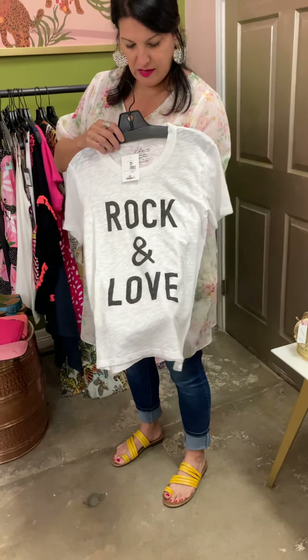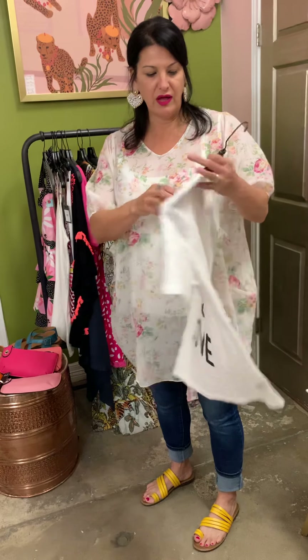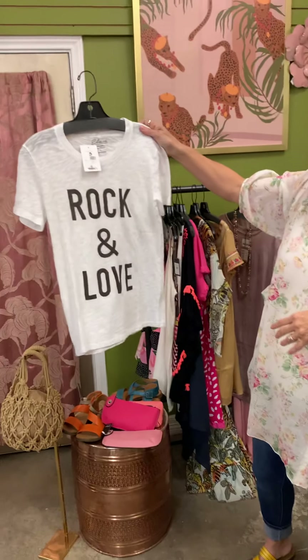This is a Rock and Love shirt — I love these T-shirts. I love the material. They're a lawn fabric, a little more pricey at $52, but I have a long sleeve one that I wear and I love it. It just fits really good, lays well, washes well. It would look good under a kimono.